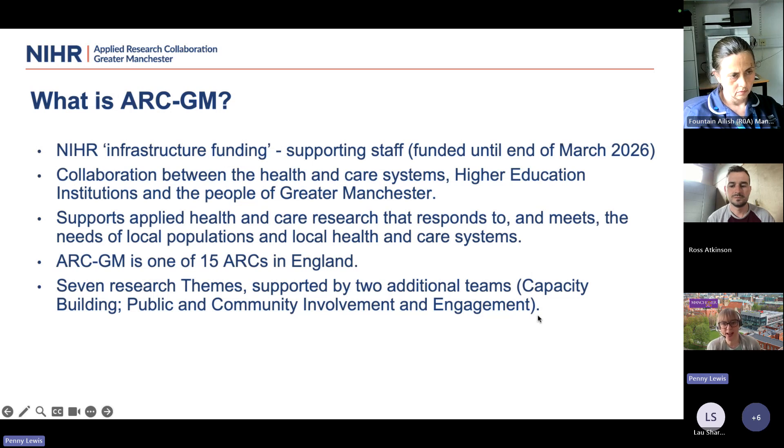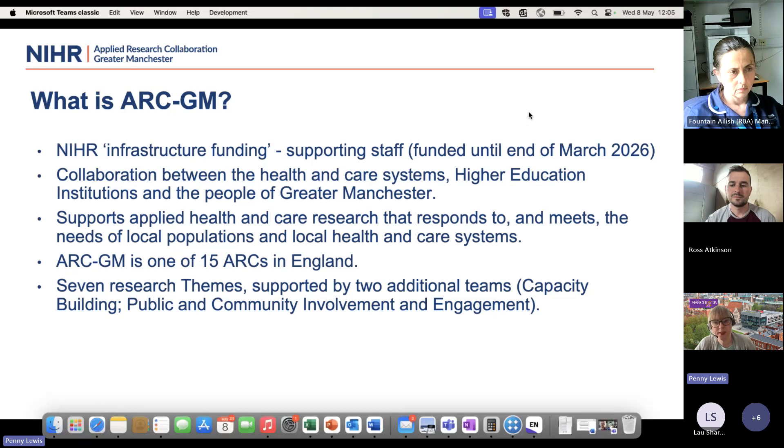The ARC is really about supporting applied health and care research that responds to the needs of the local population and the local health and care system. We're really there to look at applied research that has benefit to the people of Greater Manchester. There are 15 ARCs across England, all meeting the needs of their local population. Within our ARC there are seven research themes, including economic sustainability, mental health and healthy ageing, implementation science, evaluation, capacity building — which I lead — and public and community involvement and engagement.